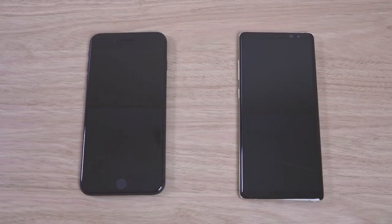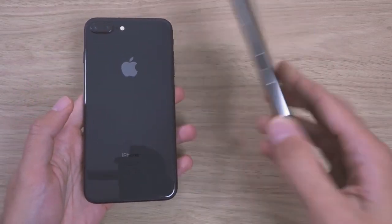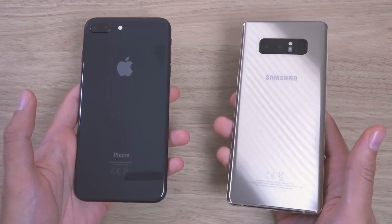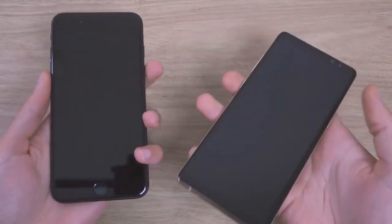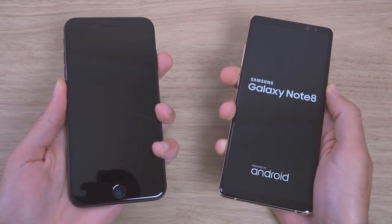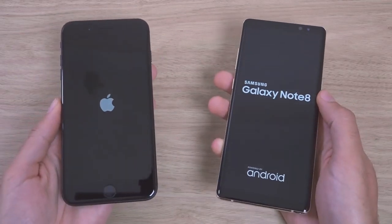Hey guys, so I just want to do a quick speed test comparison here between the new iPhone 8 and the Note 8. Which is the faster device here? That is a very interesting question and I can't answer it, because they both have amazing specifications. So I wanted to put them to the test here and see how they do compare.